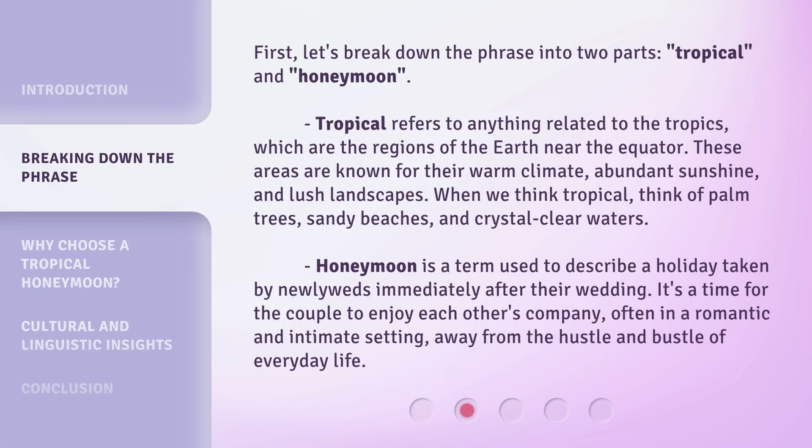First, let's break down the phrase into two parts: Tropical and Honeymoon. Tropical refers to anything related to the tropics, which are the regions of the Earth near the equator. These areas are known for their warm climate, abundant sunshine, and lush landscapes. When we think tropical, think of palm trees, sandy beaches, and crystal-clear waters.